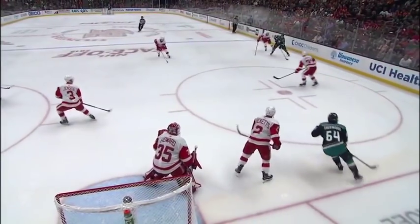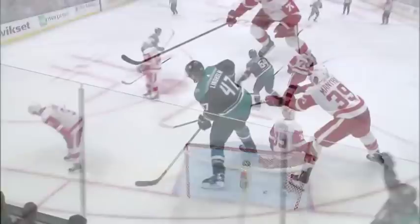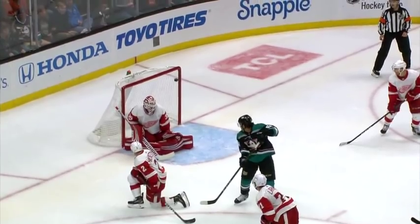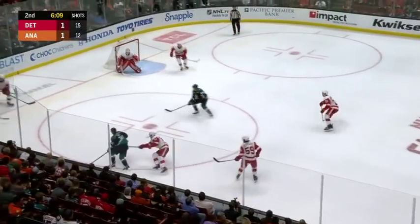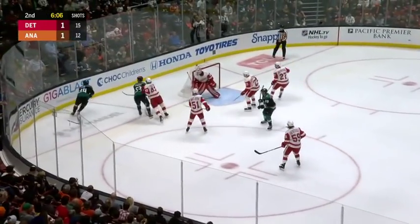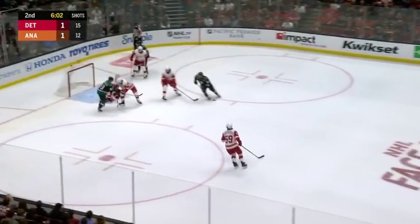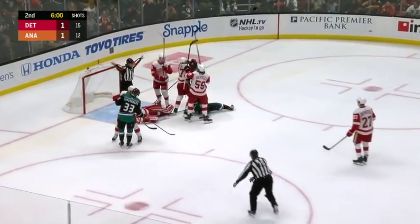He lets Lindholm skate right past him. Waits for the traffic to set up in front of Jimmy Howard and then — I mean, this puck is perfect. Over the glove. Because of two road games last year and two road games to start this year, a lot of guys making their debuts in the regular season here at Honda Center. There's one off the post — Steele digging for the rebound and Howard gets the whistle.